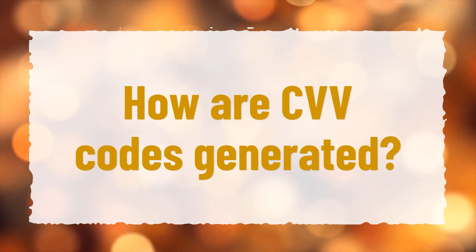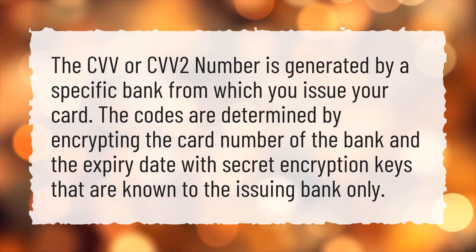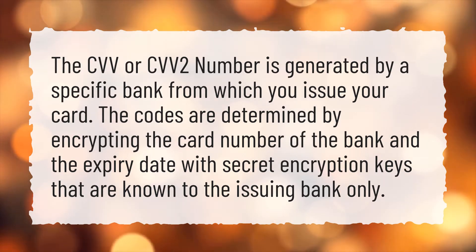How are CVV codes generated? The CVV or CVV2 number is generated by a specific bank from which you issue your card. The codes are determined by encrypting the card number of the bank and the expiry date with secret encryption keys that are known to the issuing bank only.